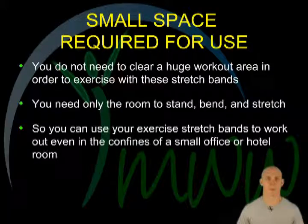Small space required for use. You don't need to clear up a huge workout area in order to exercise with stretch bands. You need only enough room to freely stand, bend, and stretch. This small space requirement allows you to use exercise stretch bands to get in a workout even in the confines of a small office or a hotel room.